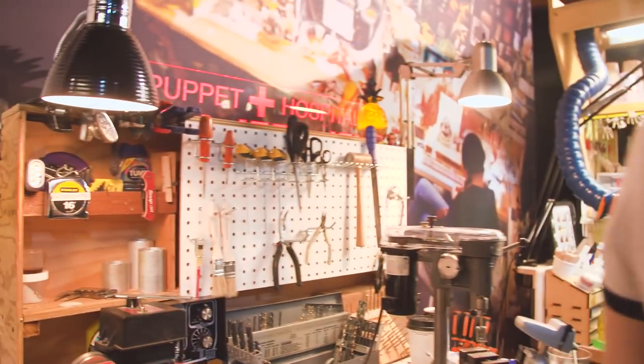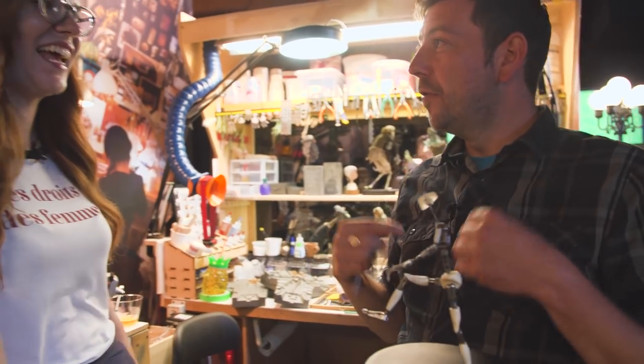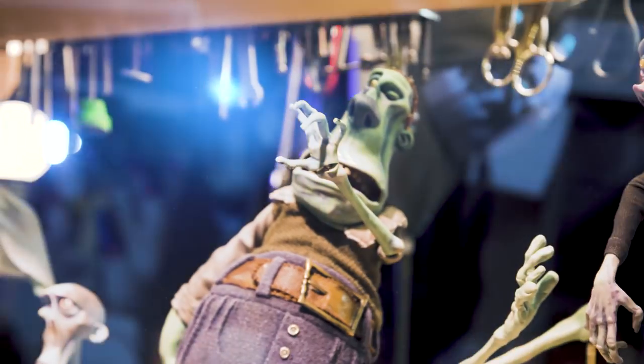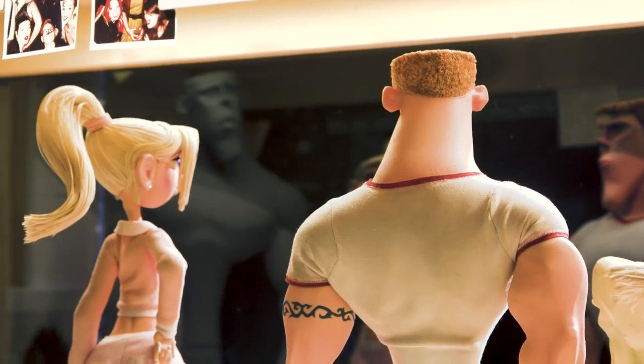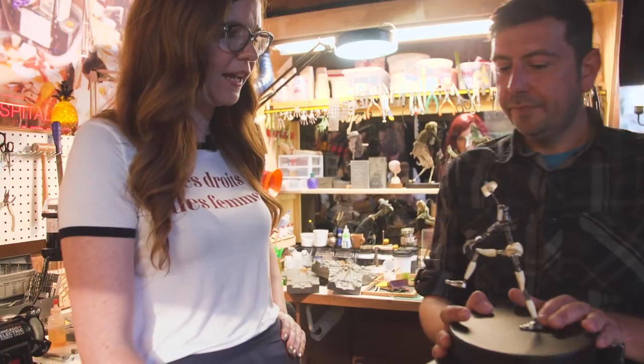We've got a team of people with different skills and we've been cross-training each other. I'm learning more about creating the hair, and I've been teaching Austin how to fix and repair armatures since I specialize in that — he's more of a hair specialist. We work together in a room like this so when the animators break the puppets — which happens all the time, things fall off, loose elbows need tightening — they can bring their puppet to the puppet hospital and we can fix it up.